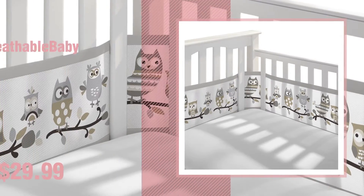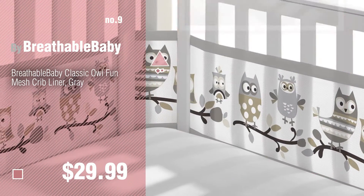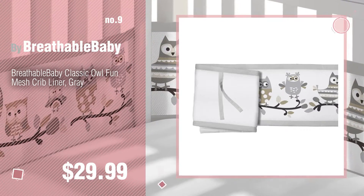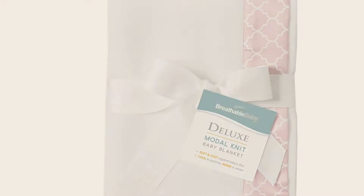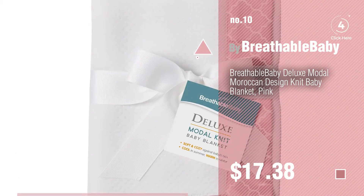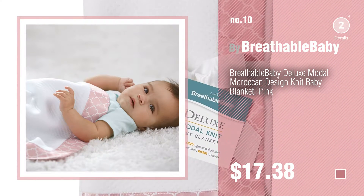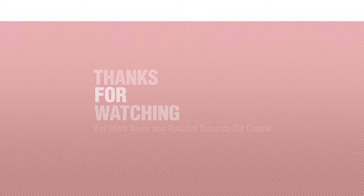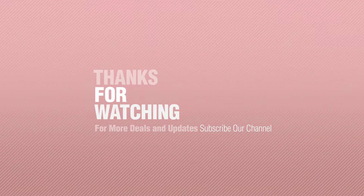Number nine — discover more Breathable Baby products, ideas, and items to explore. Click the description below. Number ten. Thanks for watching this collection. If you like it, subscribe to our channel.